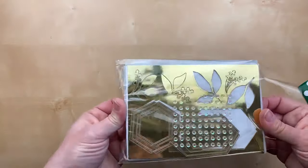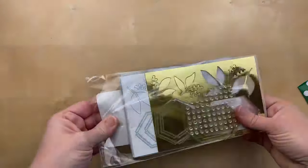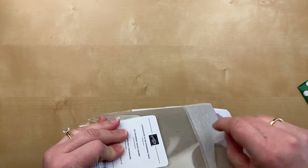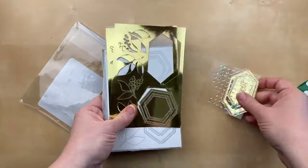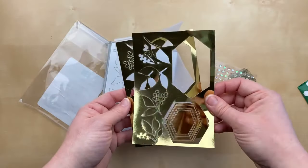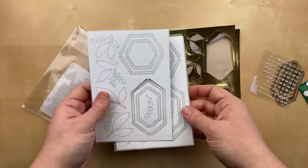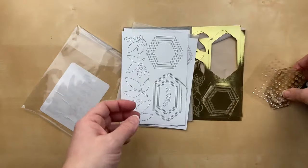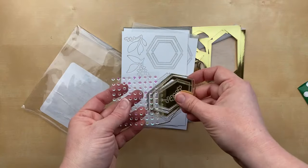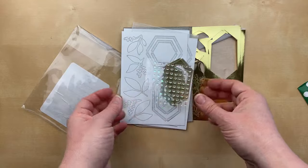This ephemera pack goes with the Expressions in Ink suite in the annual catalog and includes laser-cut gold details, labels, and these leaves — you get several different sheets of the same thing. And then also some iridescent self-adhesive sequins. Aren't these beautiful?